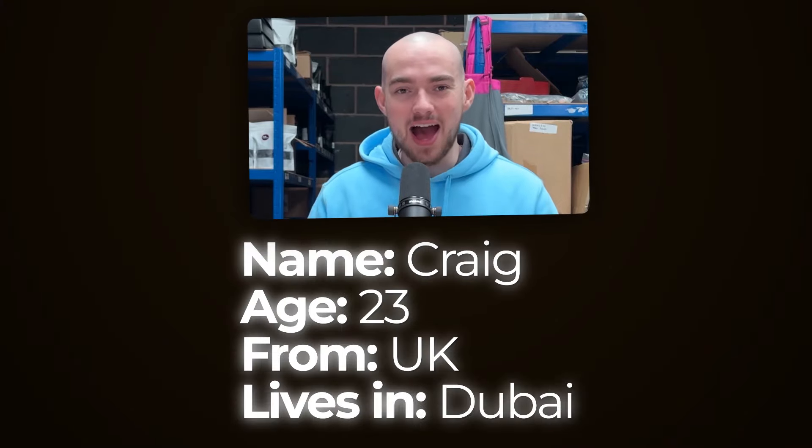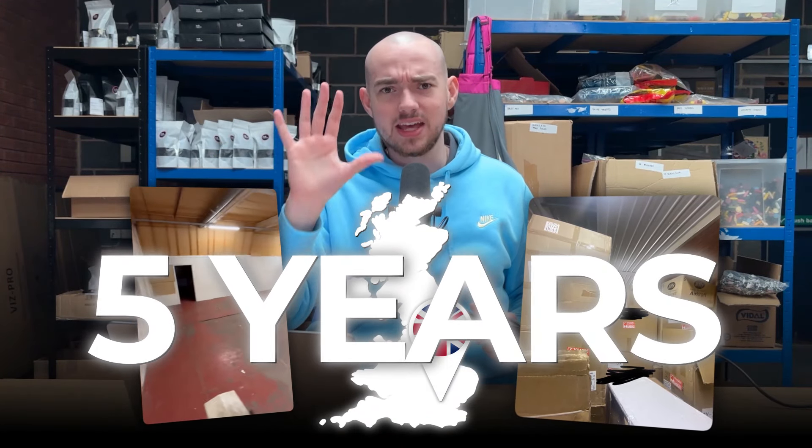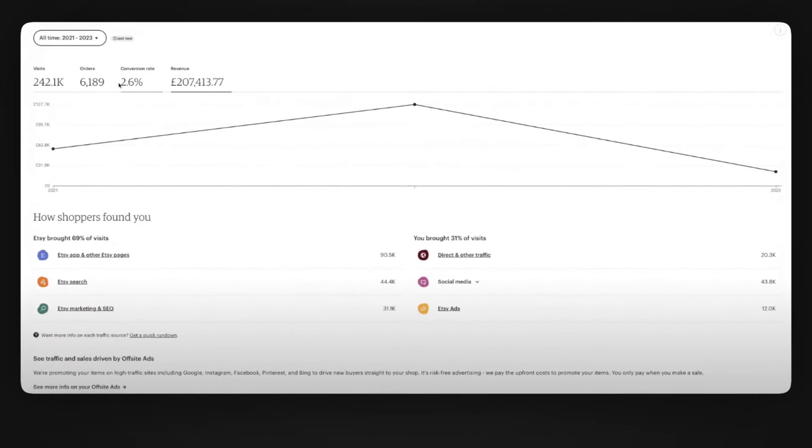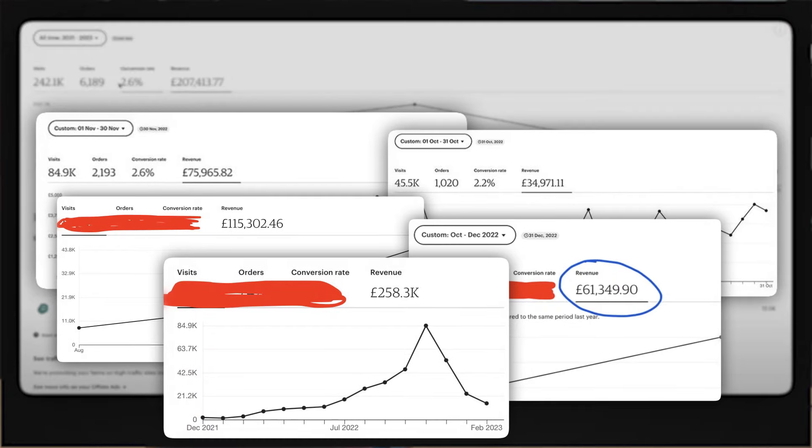Quick introduction to myself. My name's Craig. I'm 23 years old, from the UK, and I live in Dubai. I'm currently in my UK e-commerce warehouse. I've been doing e-commerce and dropshipping for the past five years full time. I've generated almost $10 million and I've built multiple brands. For the past two and a half years, my sole focus has been on Etsy dropshipping purely because it's a crazy opportunity right now.